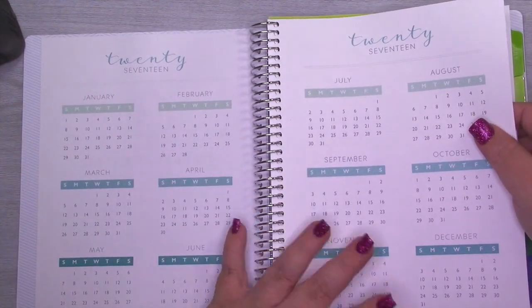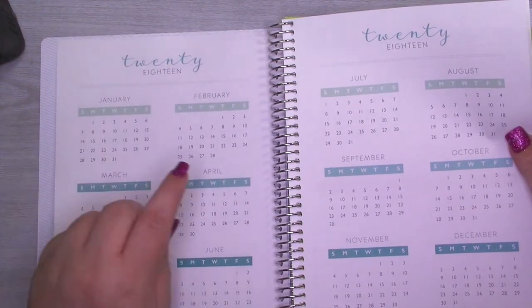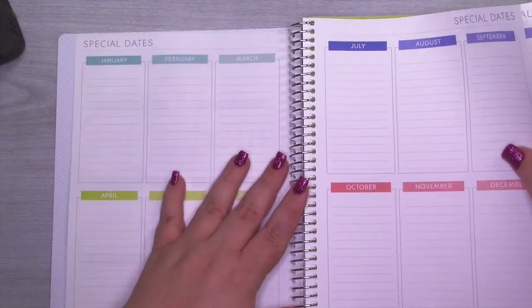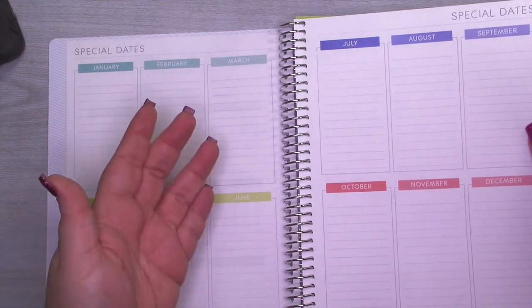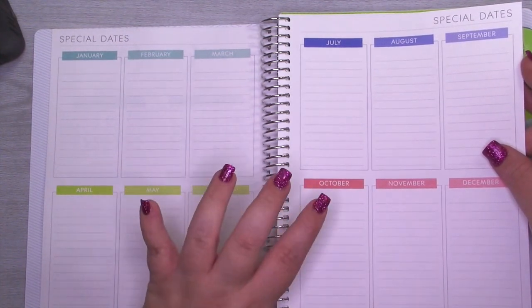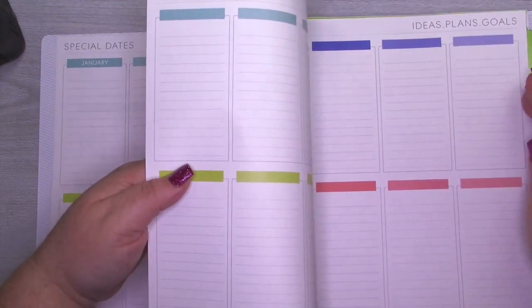It comes with a year at a glance on two pages, and you get 2018 as well. My birthday's on a Sunday this year; July 4th is in the middle of the week. This is basically your perpetual calendar. I love the color scheme — I know a lot of people don't, so now they offer a neutral option. If you're a gentleman or someone who prefers something not so colorful, they have a neutral option, but I love me some color.